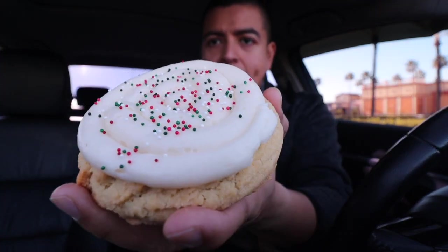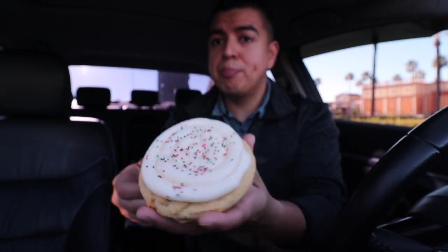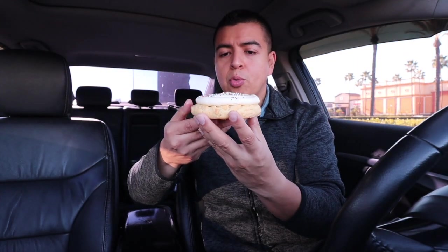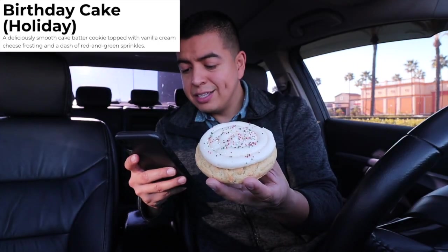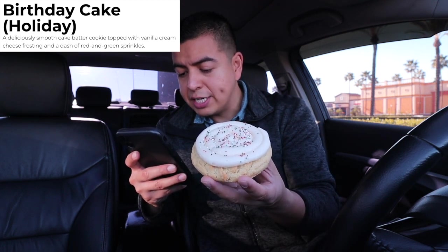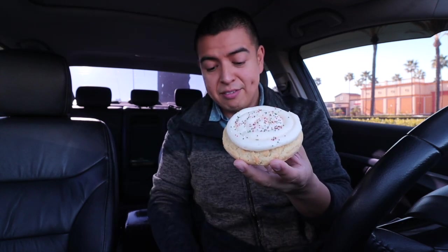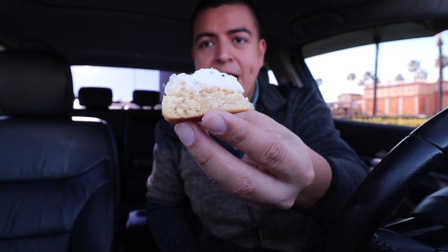Next cookie is Birthday Cake Holiday — this is my type of cookie! I love birthday cake anything. It's served warm and it's a deliciously smooth cake batter cookie topped with vanilla cream cheese frosting and a dash of red and green sprinkles. It smells delicious. I already know I'm going to love this a hundred percent, so I'm already giving it a 10 out of 10.